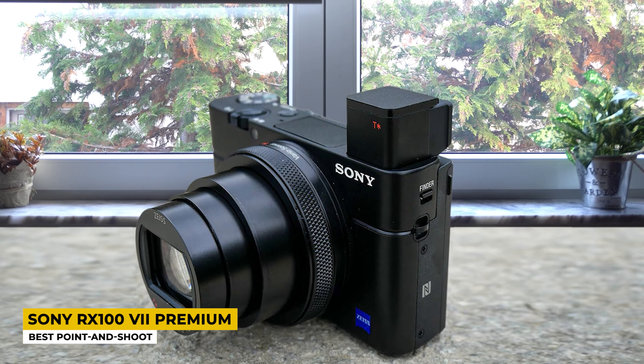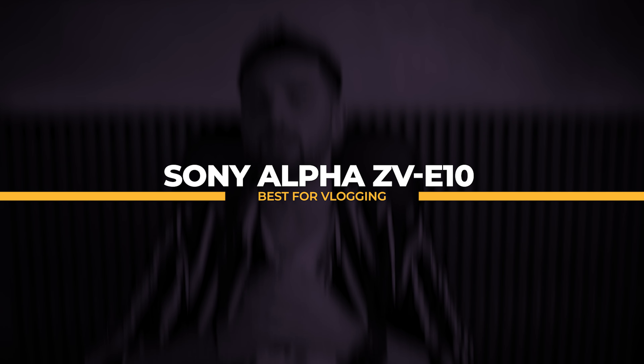Next on the list, we have the pocket-sized powerhouse, the Sony RX100 VII Premium, listed as the best point-and-shoot. The Sony RX100 is the big dog of point-and-shoot cameras, changing the game completely with its 8x lens along with an autofocus system that puts it on the same level as the company's higher-end cameras. It might be a bit pricey, but it backs it up with top-notch speed and features. It has a semi-matte black finish and is a bit on the heavier side due to its optics and metal-heavy construction, but will still slide into a pocket. The RX100 feels a bit more pro thanks to its OLED viewfinder, even though it isn't as large as what you get on a mirrorless camera.